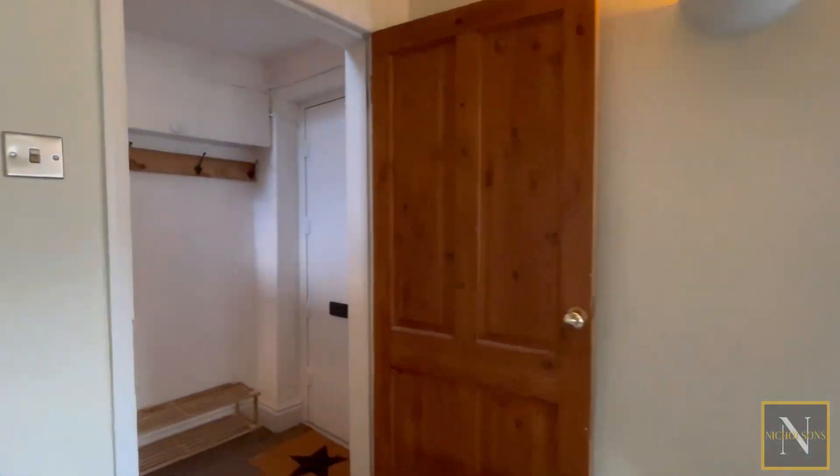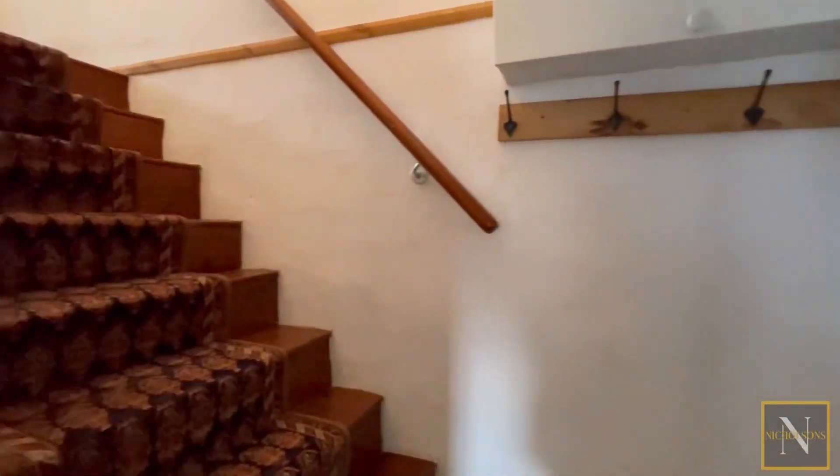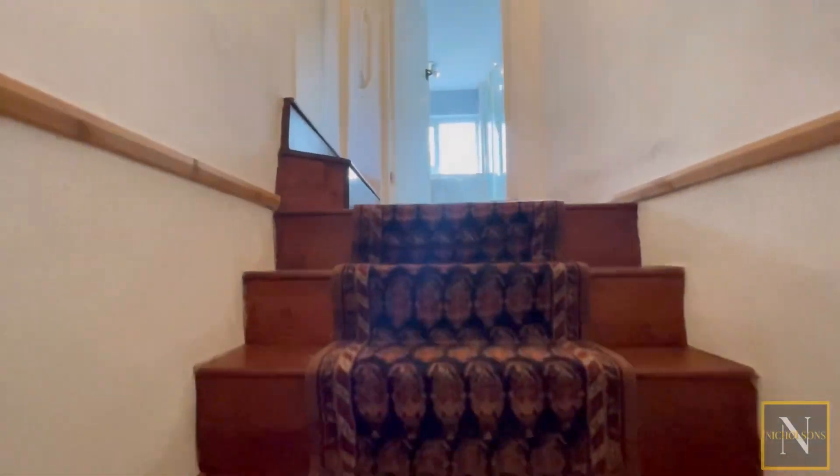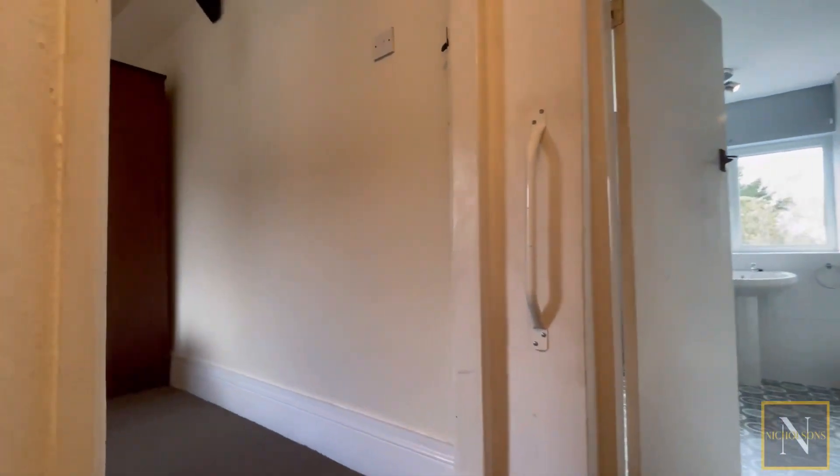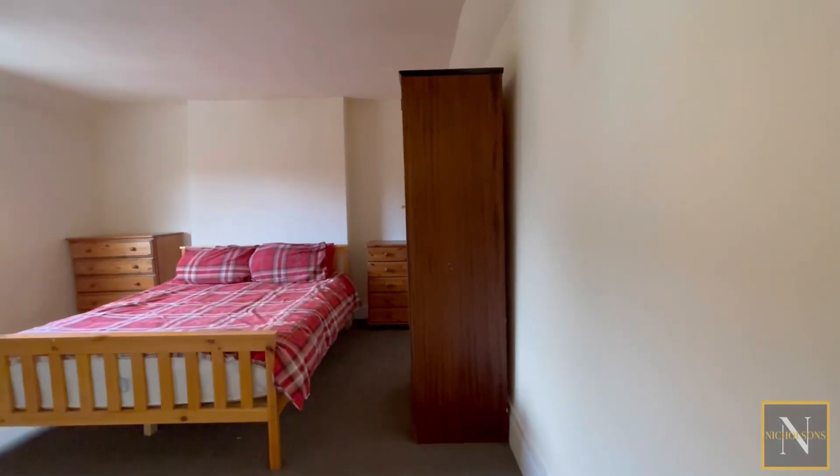We're heading up the stairs. This staircase is unusually wide — it's got some real character to it. A left turn takes us into the bedroom, which is a great sized double room.